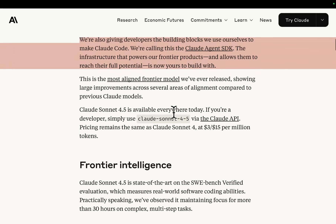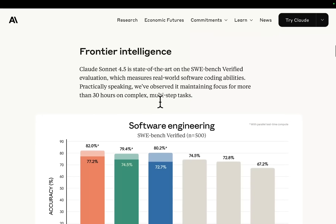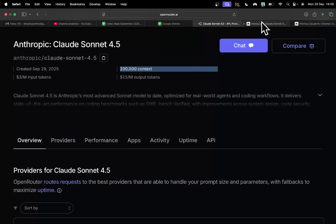Claude Sonic 4.5 is available everywhere today. If you're a developer, simply use Claude 4.5 via the Claude API. Pricing remains the same as previous models. Let's just check something — first thing I need to check: 200,000 context? Why is it not a million?